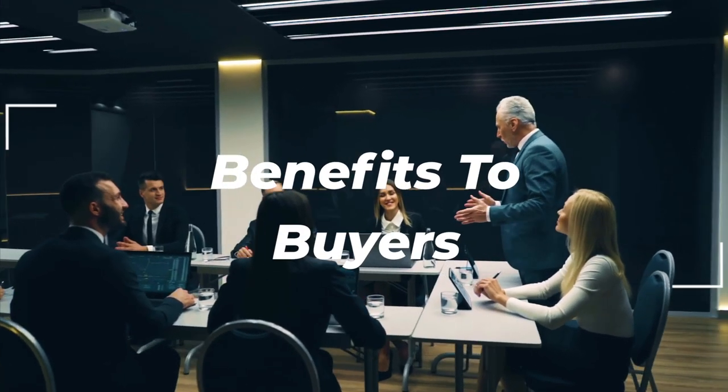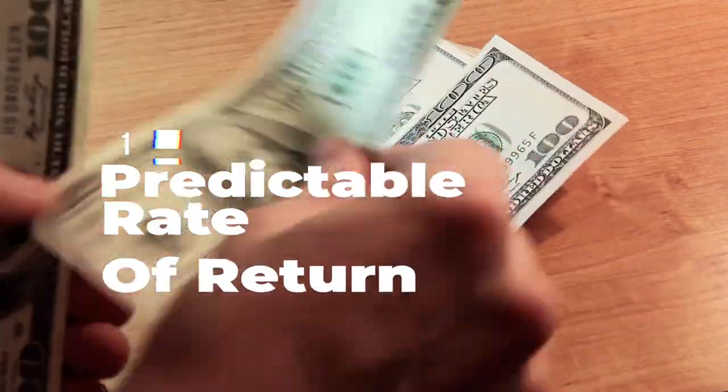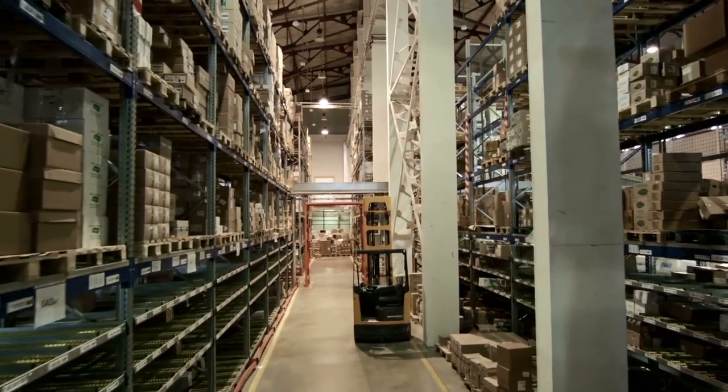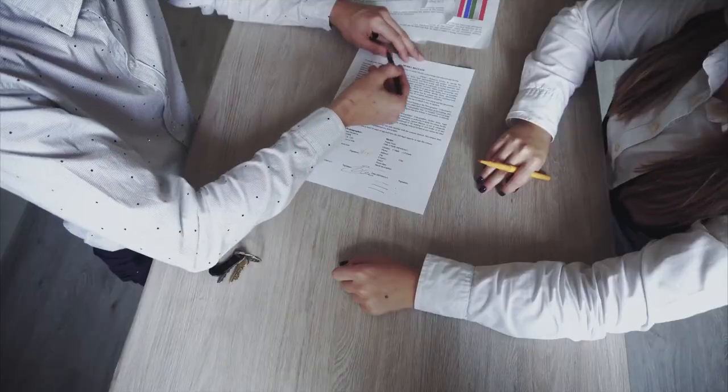Benefits for buyers. Number one: predictable rate of return. Buyers of a sell leaseback will have a predictable rate of return as they will know in advance what their lease rates are. From this, they can calculate the rate of return they will get on their investment from the beginning.